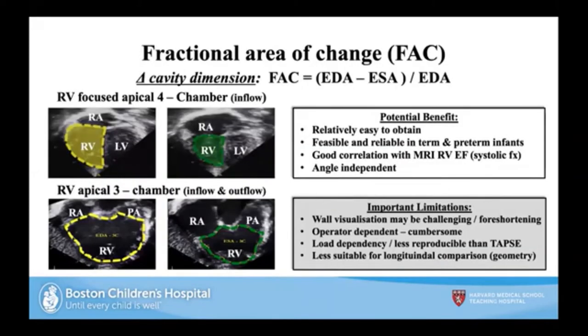Fractional area of change allows us to look at the change from end diastole to end systole in a focused four-chamber view. Using a novel technique from Patrick's group, we can look at the apical three-chamber view, capturing inflow and outflow. It's relatively easy to obtain, feasible and reliable, with great correlation with MRI right ventricular ejection fraction, and it's angle-independent. Limitations include operator dependence and less suitability for longitudinal comparisons as geometry may change.